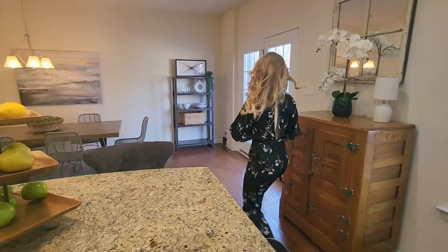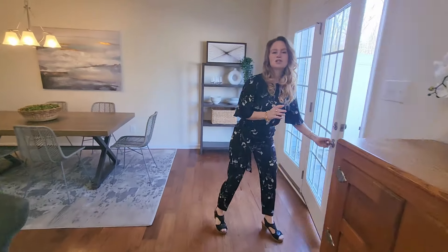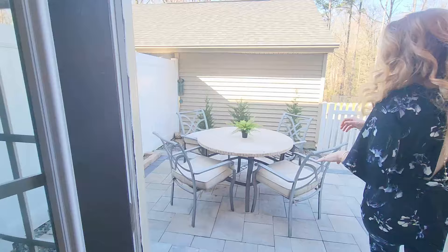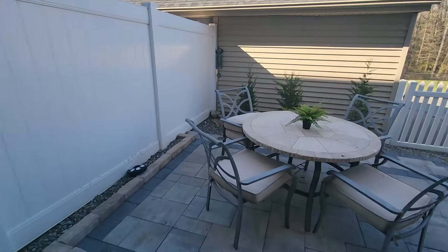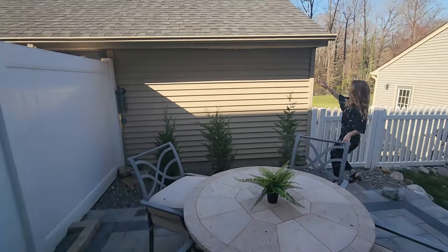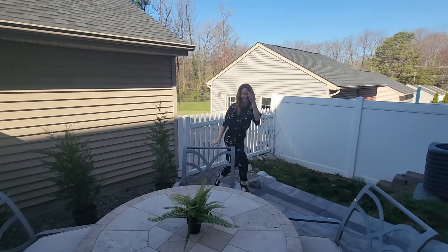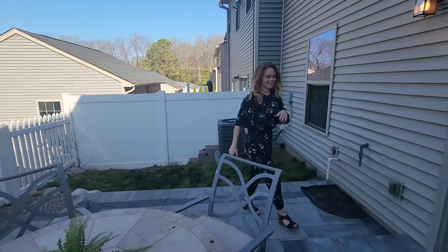And you come on through here. I love how the door opens up to the back patio. Let's take a look. This is an updated patio back here. You have your garage, extra parking spot. Perfect for entertaining.